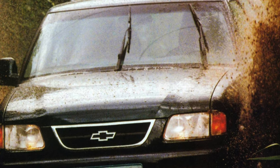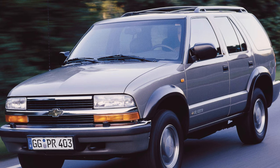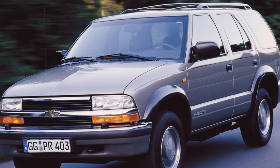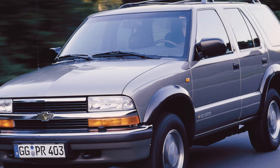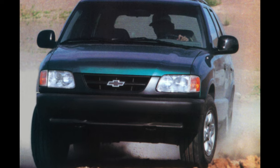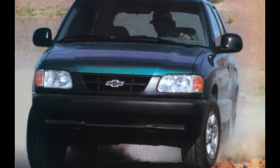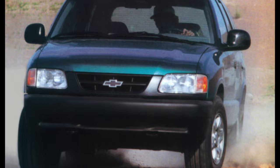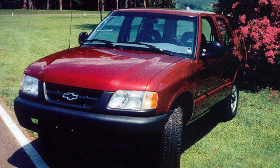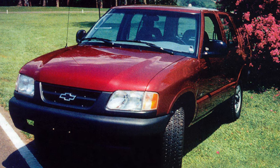The model was produced in two body styles: three and five-door. The latter was distinguished by an increased wheelbase, which means greater capacity and better driving performance. The vast majority of specimens have a fairly extensive feature set, which includes power accessories, air conditioning, power steering, adjustable steering column, ABS, and even a leather interior.